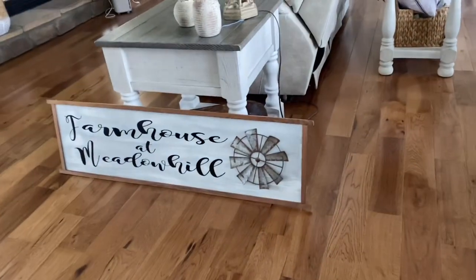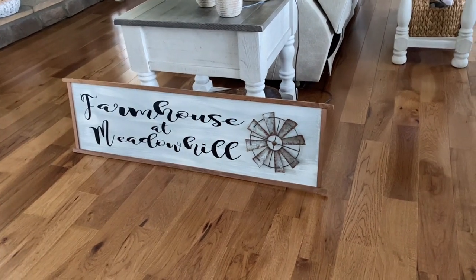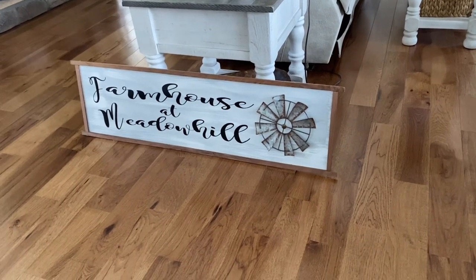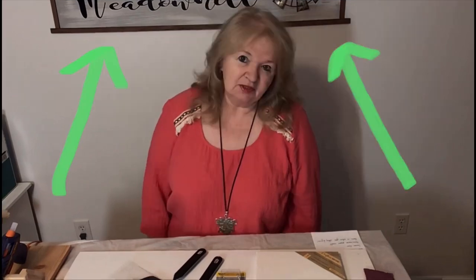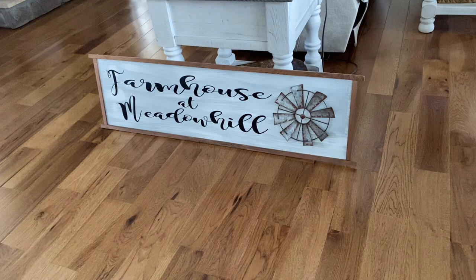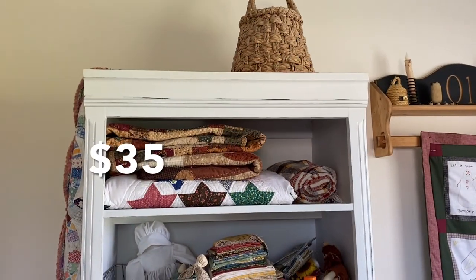I almost forgot about the sign, guys, so I'm going to use this in my booth, and that's going to be the name of my booth — Farmhouse at Metal Hill. I made this sign many years ago for a little office or craft room that I had created in our last home, but I decided not to do just DIYs and moved on from that. I found this out in the garage, so this sign is just going to be perfect.